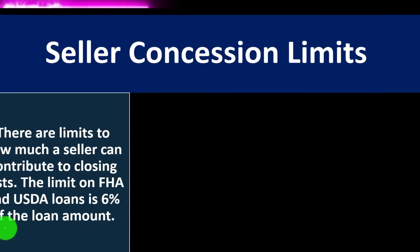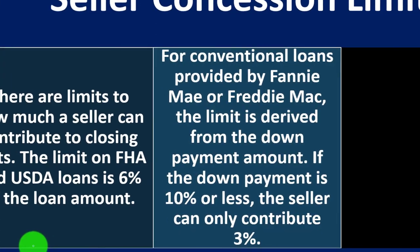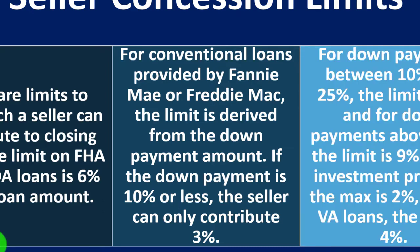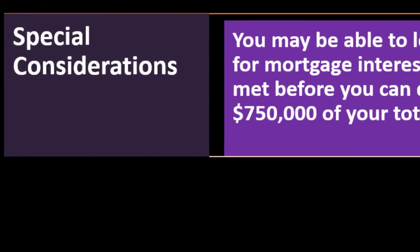Seller concession limits: there are limits to how much a seller can contribute to closing costs. The limit on FHA and USDA loans is six percent of the loan amount. For conventional loans provided by Fannie Mae or Freddie Mac, the limit is derived from the down payment: three percent for down payments of ten percent or less, six percent for down payments between ten and twenty-five percent, and nine percent for down payments above twenty-five percent. For investment property the max is two percent, and for VA loans the max is four percent.